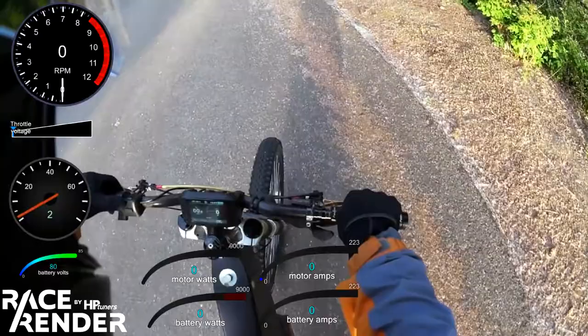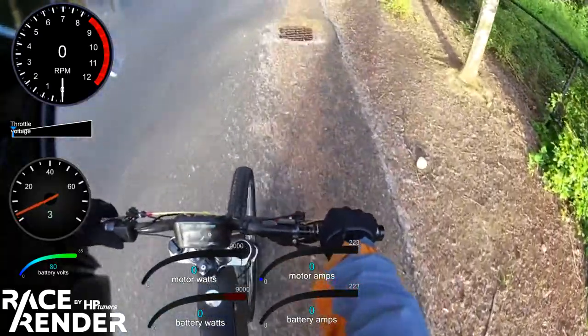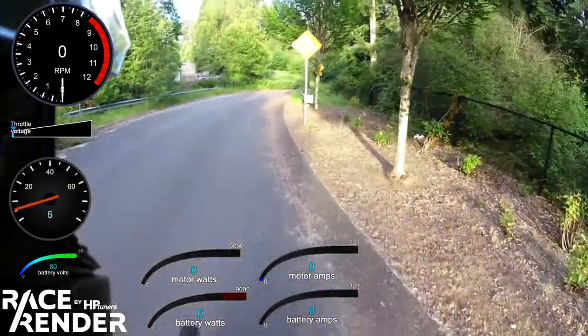I'm going to go ahead and go into three, full power, and let's go for it. I'm at 79.6 volts currently right now.